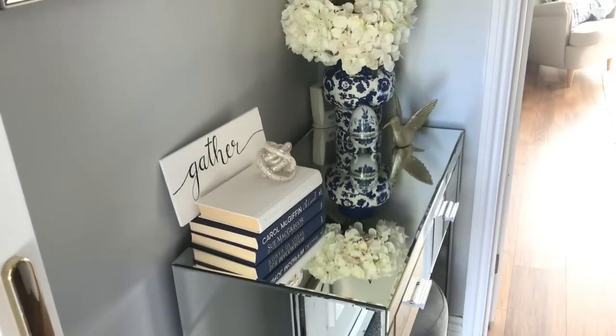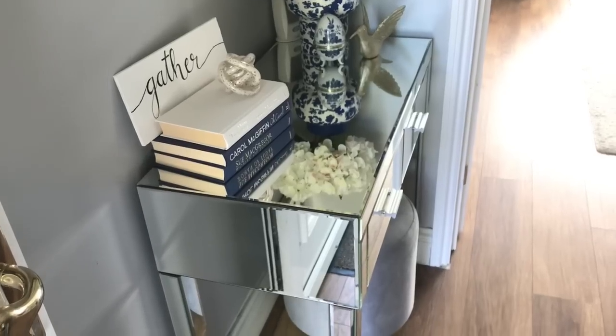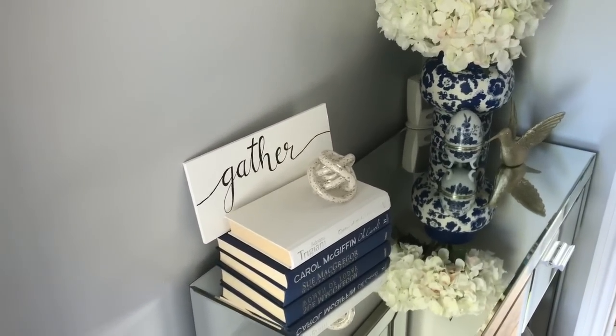This is how the hallway turned out. I love how it looks — I love the simplicity of it and I love how fresh, vibrant, bright, and functional it is. Those were the words I had in my head when I was decorating this space, and I love how it flows.